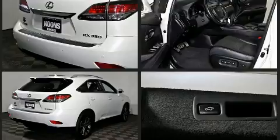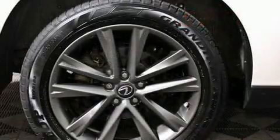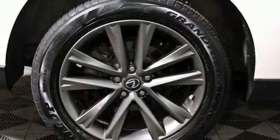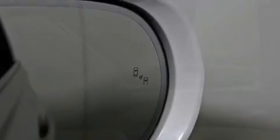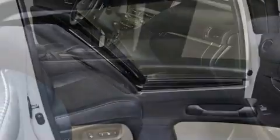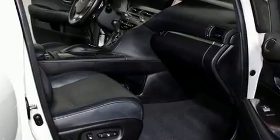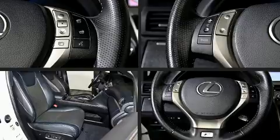Lexus also prioritized safety and security with features such as dual front impact airbags with occupant sensing airbag, front and rear side impact airbags, traction control, brake assist, anti-whiplash front head restraint, a security system, an emergency communication system, and four-wheel disc brakes with ABS. With electronic stability control supplementing mechanical systems, you'll maintain precise command of the roadway.